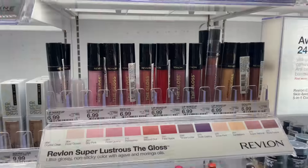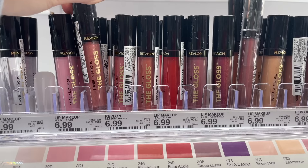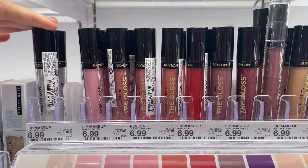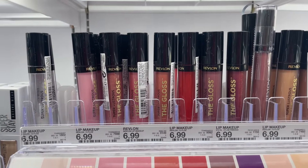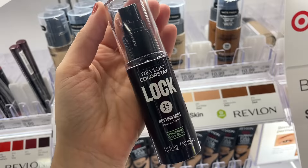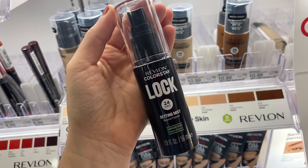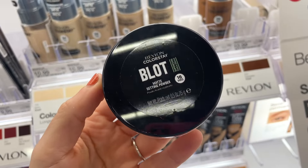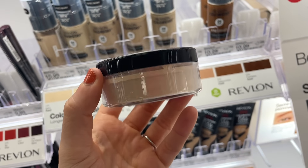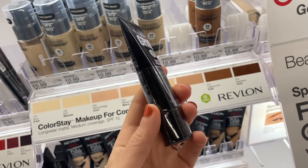I popped by the Revlon section — they have these awesome lip glosses for $6.99. This color is so pretty; this specifically is in Rose Quartz. They also have a nice clear one. Great quality for $6.99 — it feels super high-end and it's non-sticky. Revlon also has these lock setting mists, supposed to keep your makeup in place for 24 hours. In the same line they also have the Blot Matte setting powder — I found only one shade in zero-one, more of an off-white color.